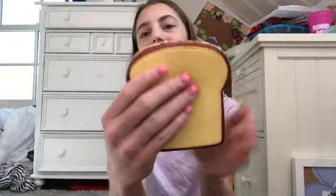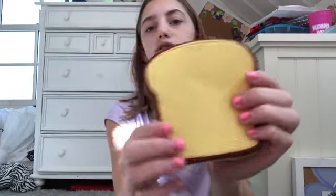The next squishy I got is this grilled cheese sandwich. It's smooth on the back and then it has like spots on the front.